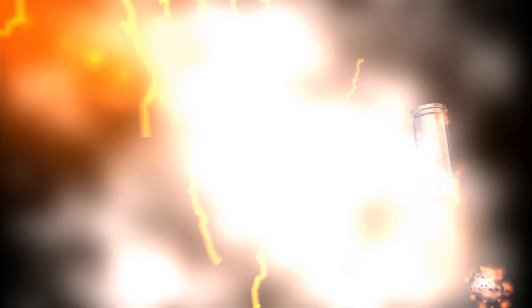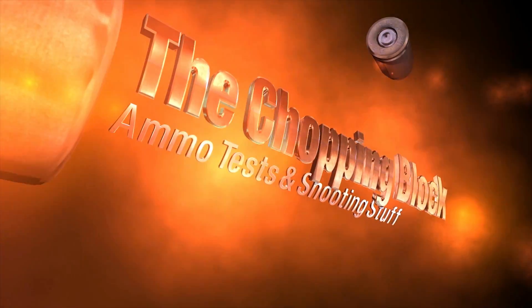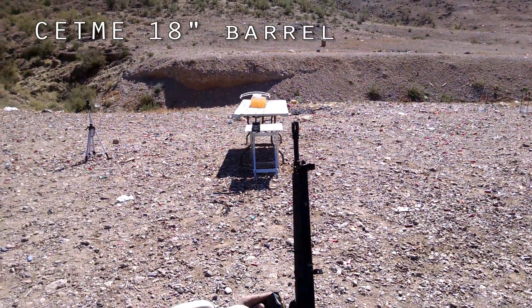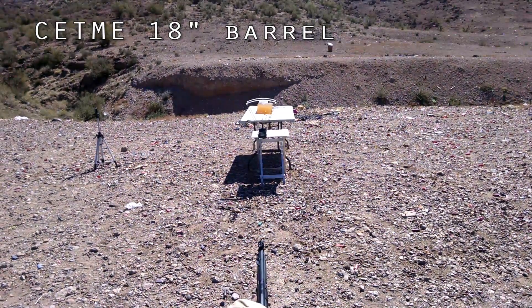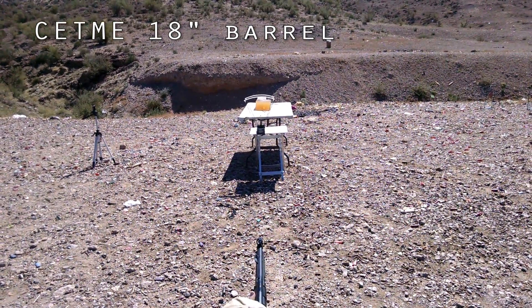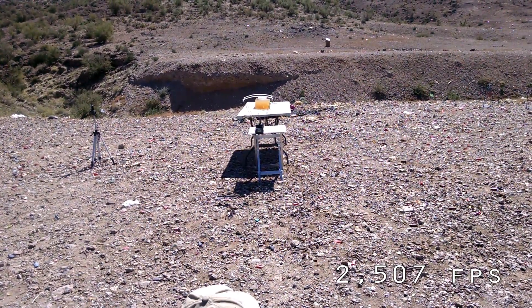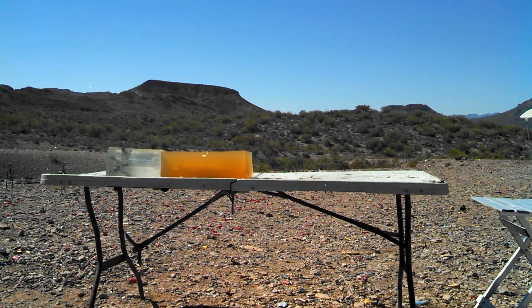So let's shoot some in a gel. Velocity: 2507.